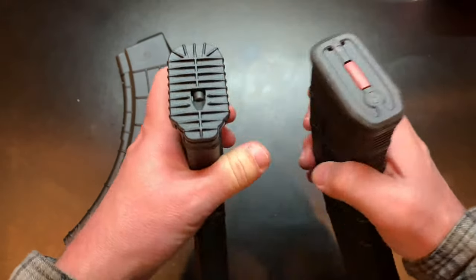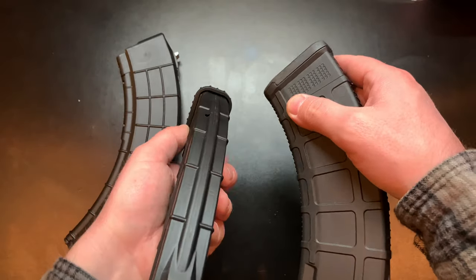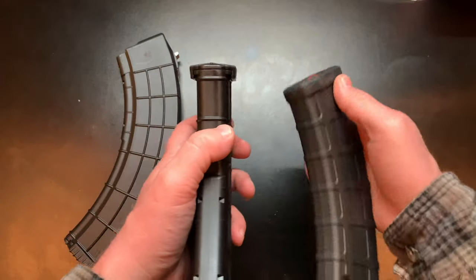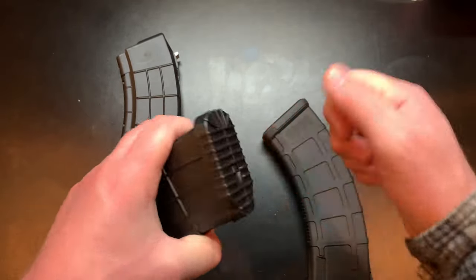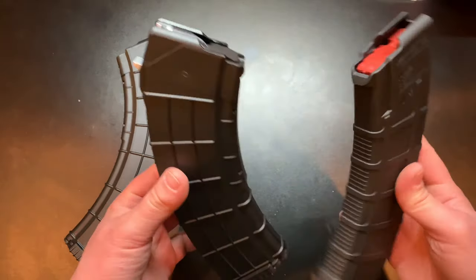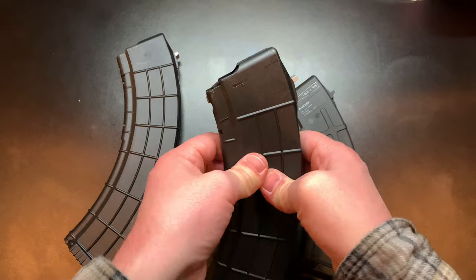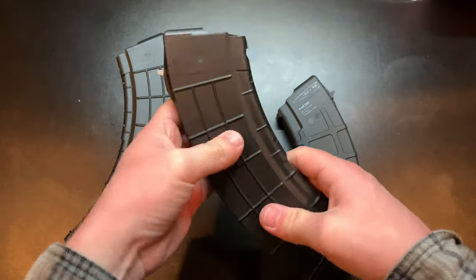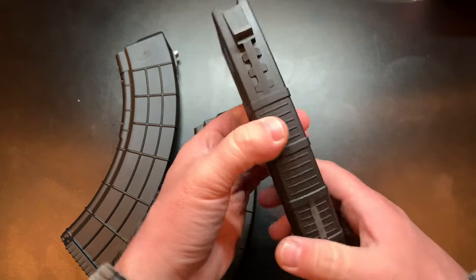As far as the base plates go, there's quite a difference as well. The AC Unity mag's base plate is a lot larger — it's got a raised edge, stands out more, it's a little wider and thicker. But it's also kind of plasticky — I think it's a cheap polymer. As noted in the Military Arms Channel video, you can squish it with your bare hands. If that's a concern, these may not be the mags for you. The Magpul, by contrast, has zero give — that is a hard polymer.